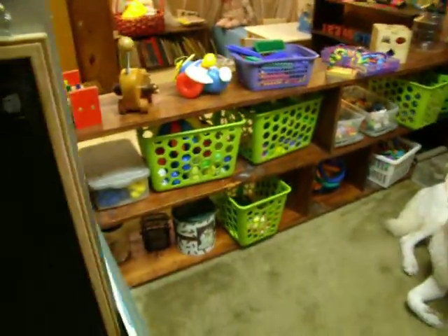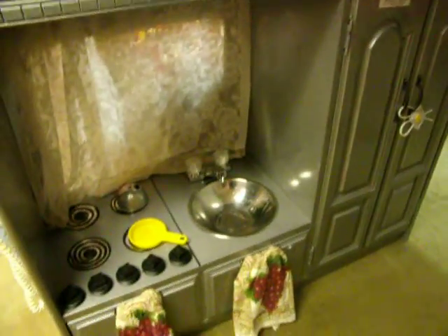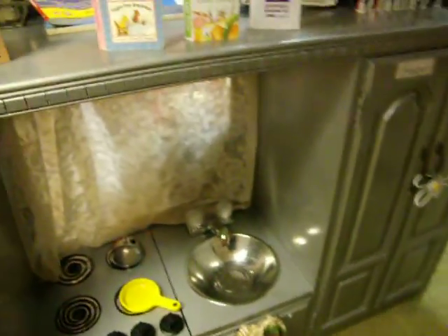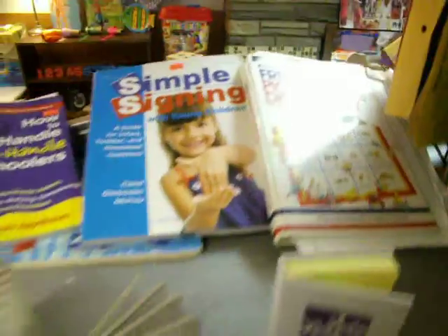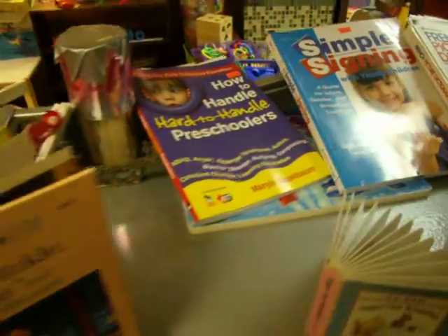We've got lots of different toys there. We have a kitchen center here, made by moi — a little entertainment center changed into that. Some French picture dictionary, simple signing, and how to handle hard-to-handle preschoolers.